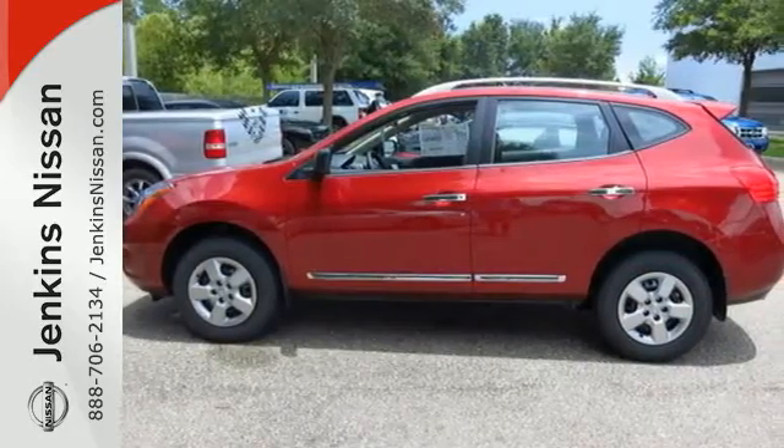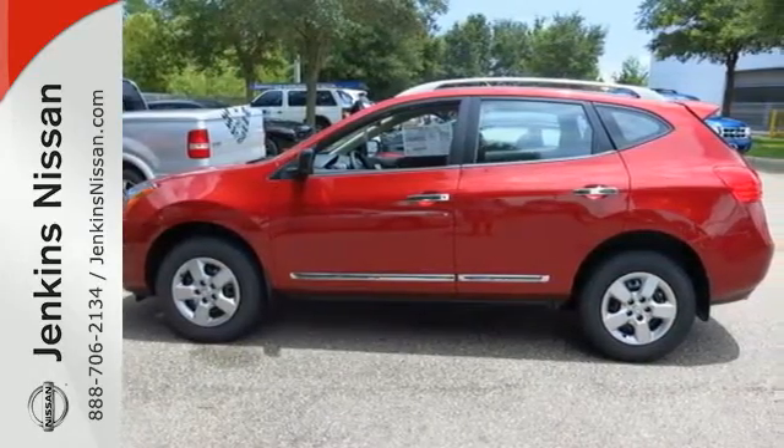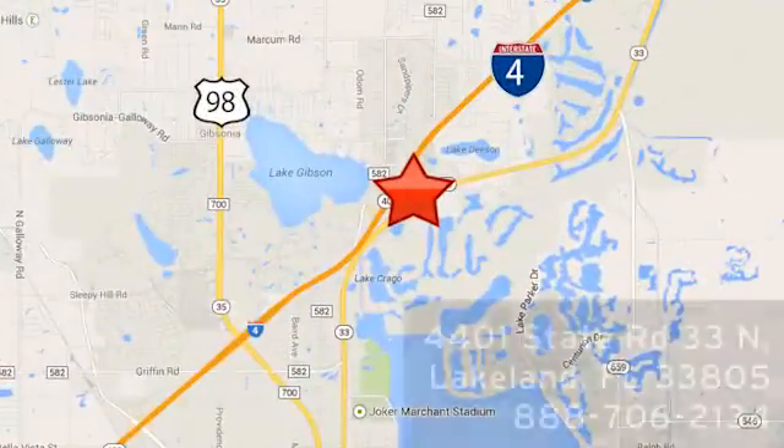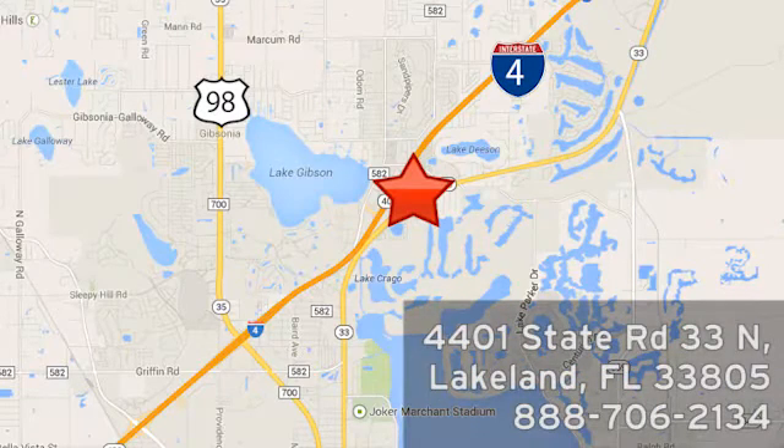Drive off in this Rogue Select today. At Jenkins Nissan, honesty is our policy. We're conveniently located at 4401 State Route 33 North in Lakeland, Florida.